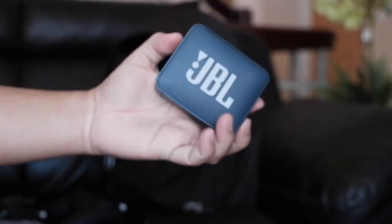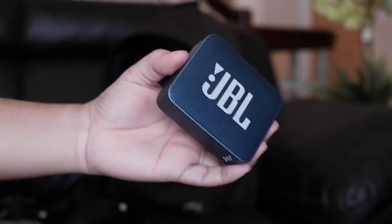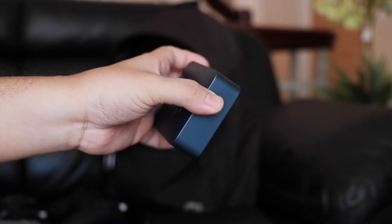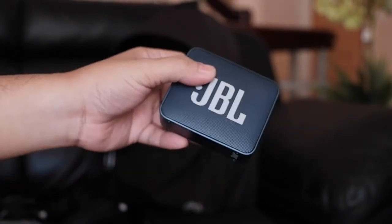This one is a JBL Go 2 Bluetooth speaker. My brother gave it to me since he never listens to much music on a loudspeaker. He got it for free when he bought his Samsung Galaxy S10 Plus — what a deal.